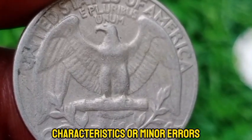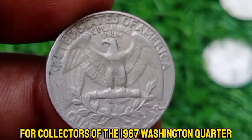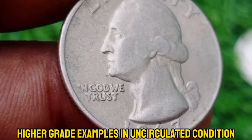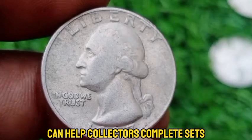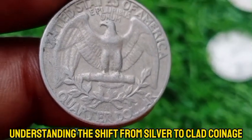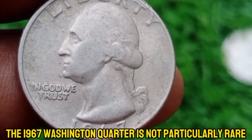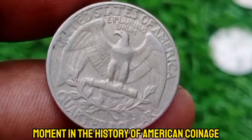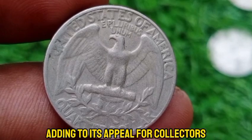Collectors might seek out coins with unique characteristics or minor errors. For the 1967 Washington quarter, the coin's condition significantly affects its value, with higher-grade uncirculated examples being more desirable. Identifying the mint mark can help collectors complete sets or find specific varieties. Understanding the shift from silver to clad coinage and its impact on U.S. currency can enhance appreciation of the coin. While not particularly rare or valuable, the 1967 Washington quarter represents a key moment in the history of American coinage, with its value mainly determined by its condition and mint mark.